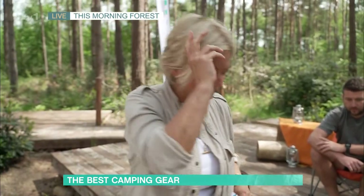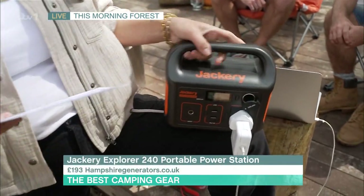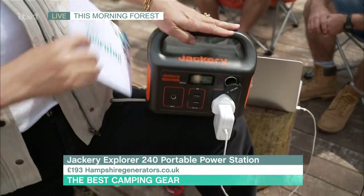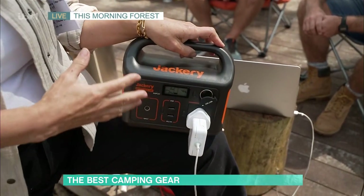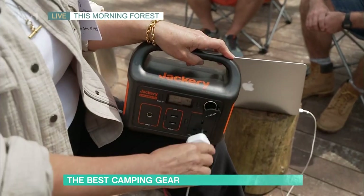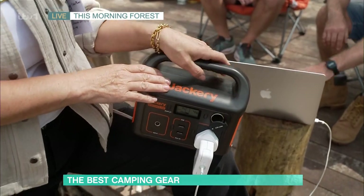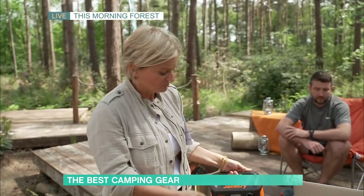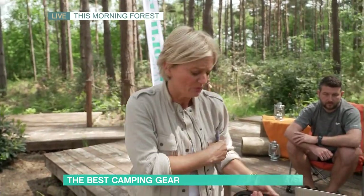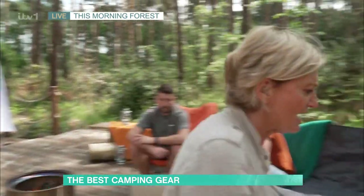Something expensive but worth it — this is the Jackery power pack, £193. You can charge it from your car or from home before you come, and then it'll give you plenty of power. You can run a small fridge on it, or your laptop if you really want to watch Netflix while camping. You can also get an attachment that charges it from solar power. Definitely worth having.